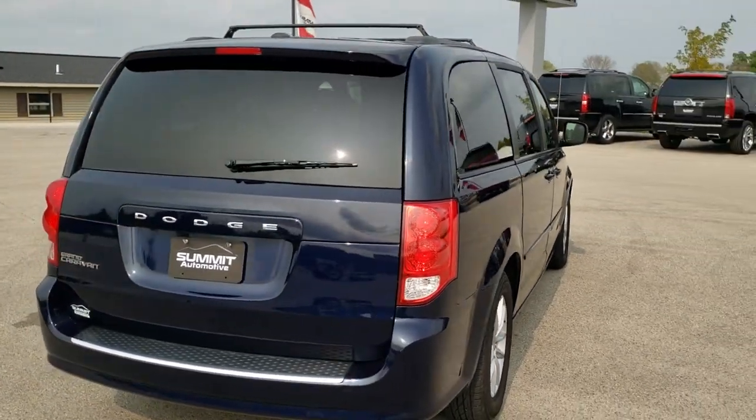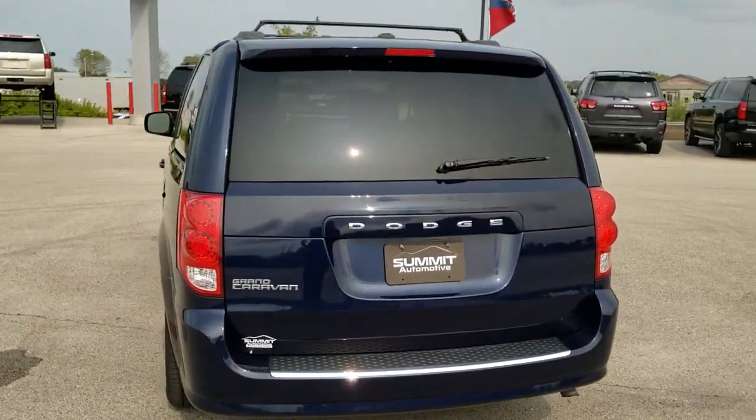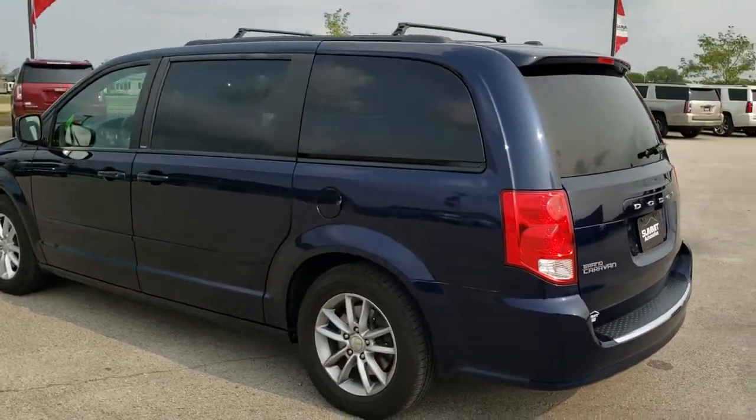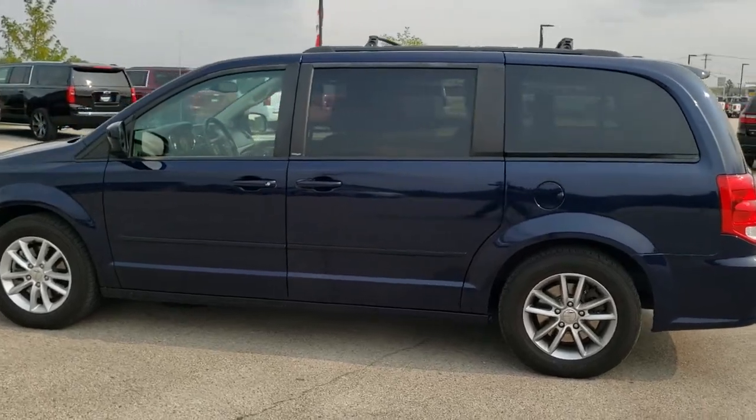The really cool thing about this van is it does have a Joey by Bruno wheelchair lift in the back, which I'll show you how that works in just a little bit. It's fully functional, works great, and really a nice setup if you need that in your life.